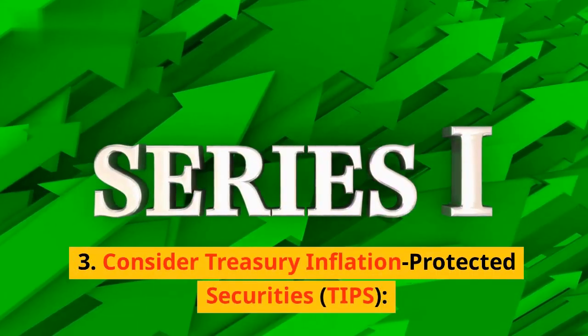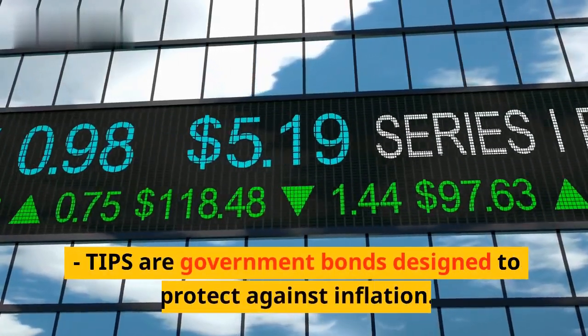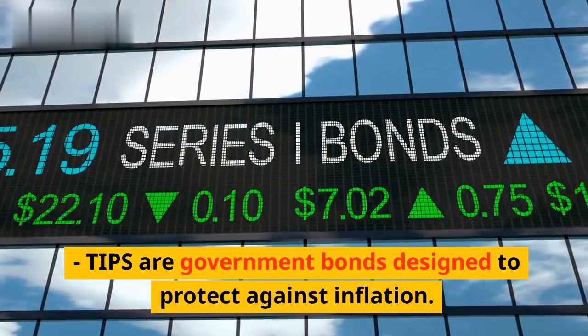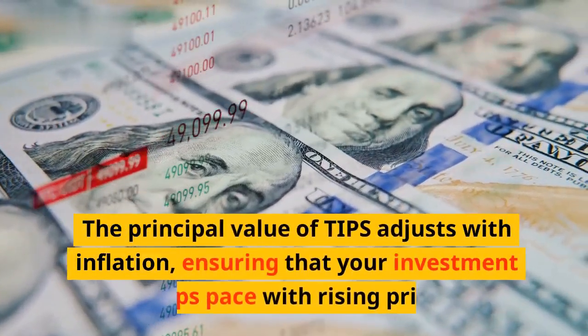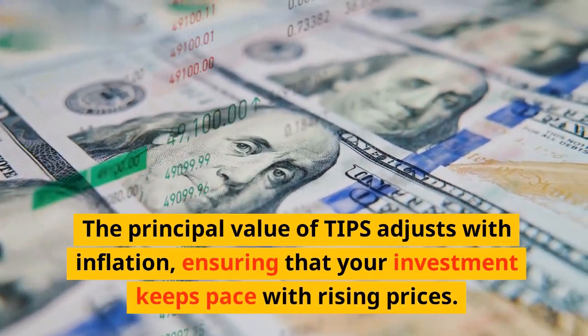Third, consider Treasury Inflation-Protected Securities (TIPS). TIPS are government bonds designed to protect against inflation. The principal value of TIPS adjusts with inflation, ensuring that your investment keeps pace with rising prices.